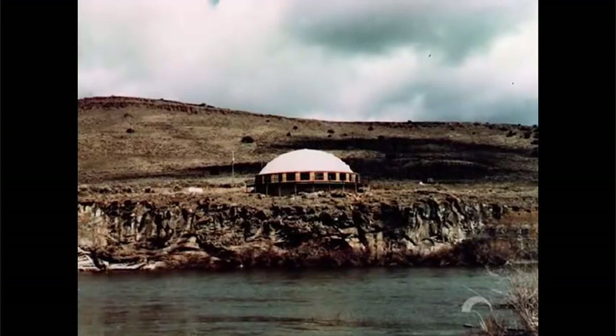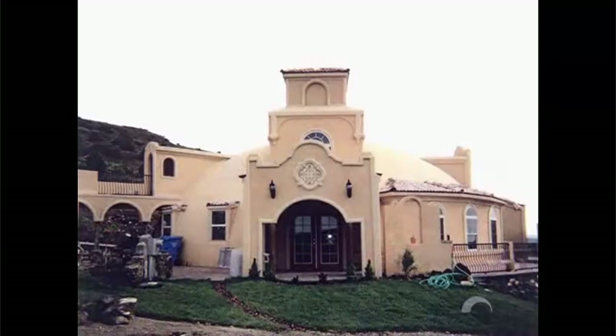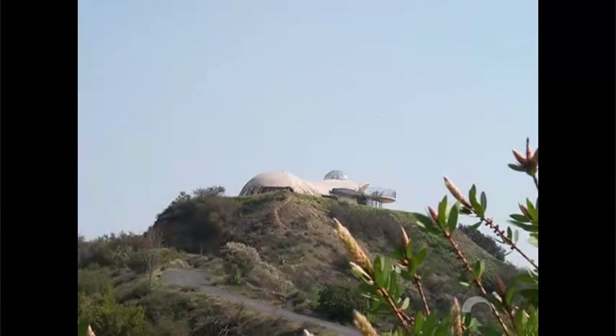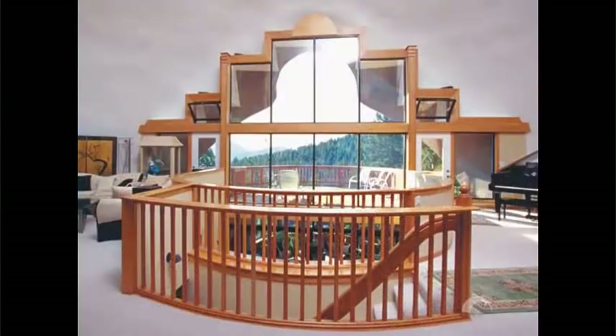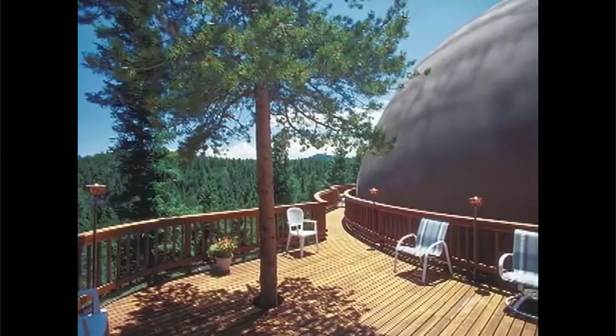Monolithic dome homes appeal to a select group of discriminating homeowners — people who want an outwardly beautiful structure, and much more. The monolithic dome is more than just a pretty façade. It is a powerhouse. It has the power to save us money and energy, and most importantly, to protect us. Every year, many new monolithic dome homes are built all over the world, giving more and more people the opportunity to enjoy this unique living experience in dream homes made possible by the monolithic dome.